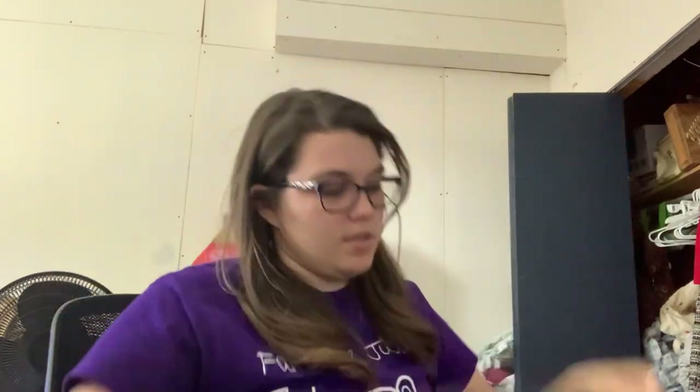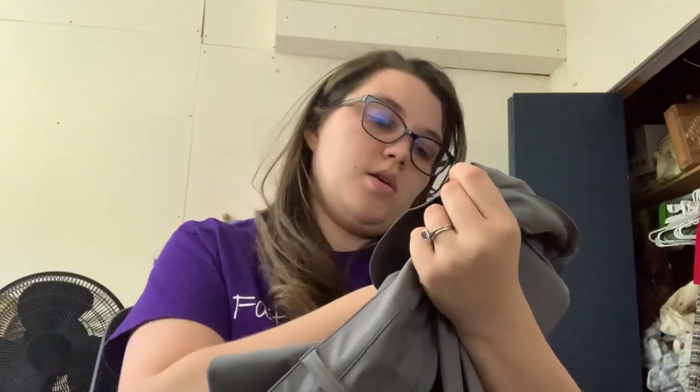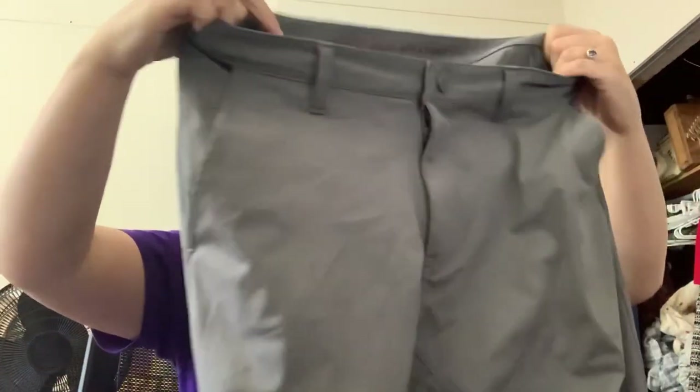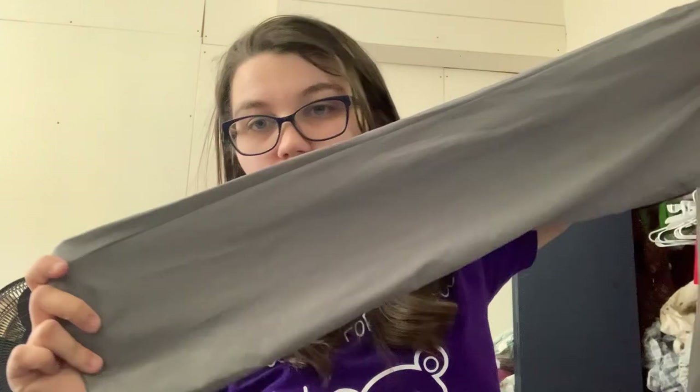We've got some pants. Oh my goodness — I've never found this brand. It's Rhone, which I've heard is really good. Size 30. I've heard it does have a style number in here. But they felt really nice. I've never sold this brand before but I've heard good things. So we're going to try it out.